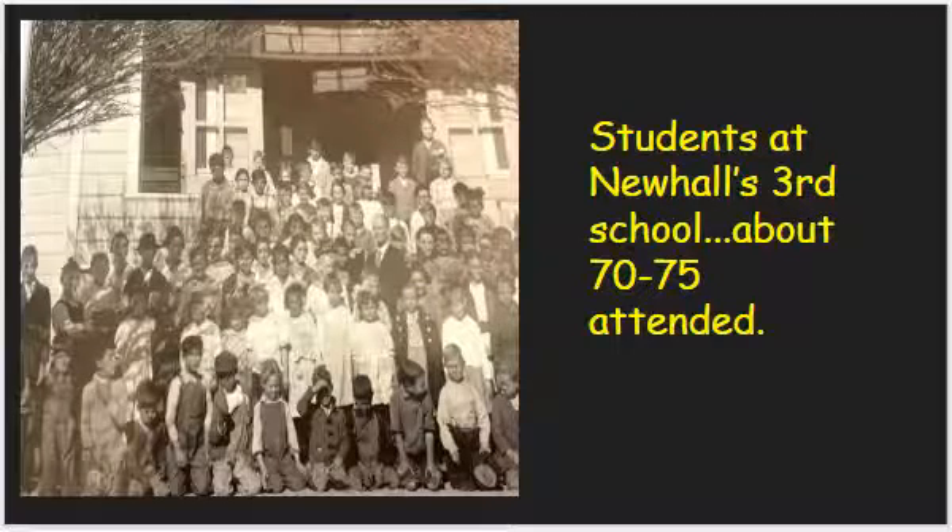I'll show you what it was like to get to school. This was Santa Clarita's first school bus. It says that these are literally some of the people who rode the bus — this picture was taken in 1918. This bus, which is really not a bus but an old-timey car, held about six or eight people. So I imagine if it had to go pick up a lot of people, it had to make several trips back and forth to the school.